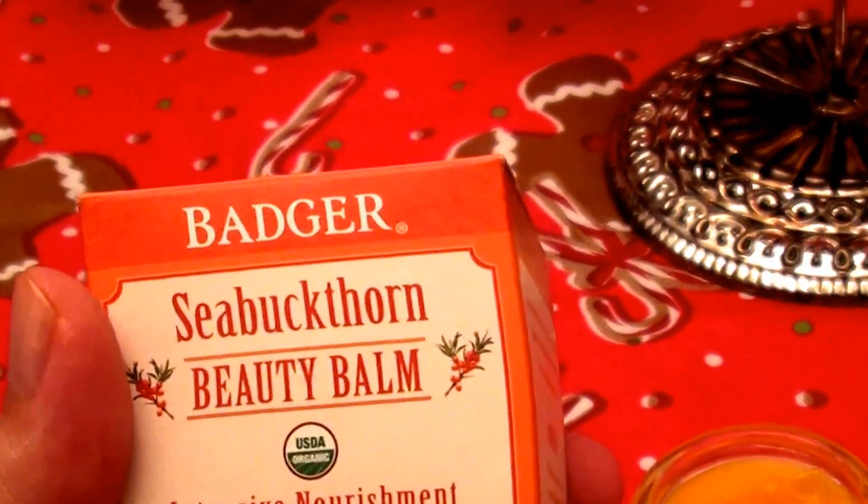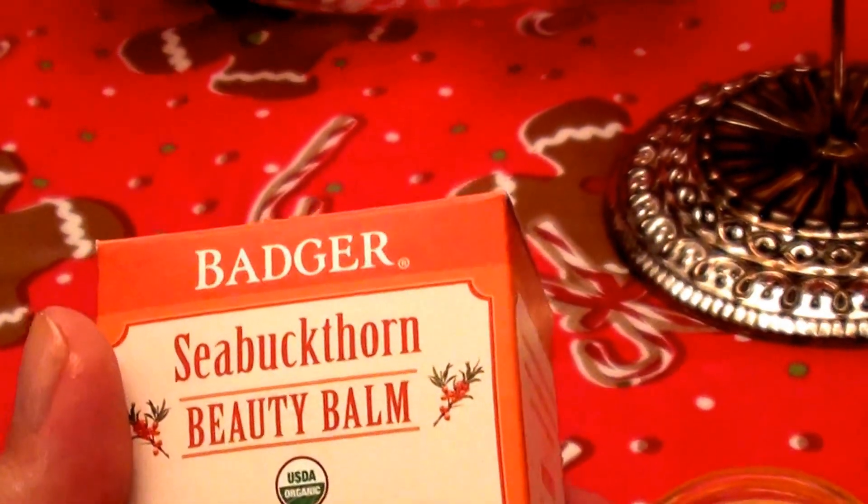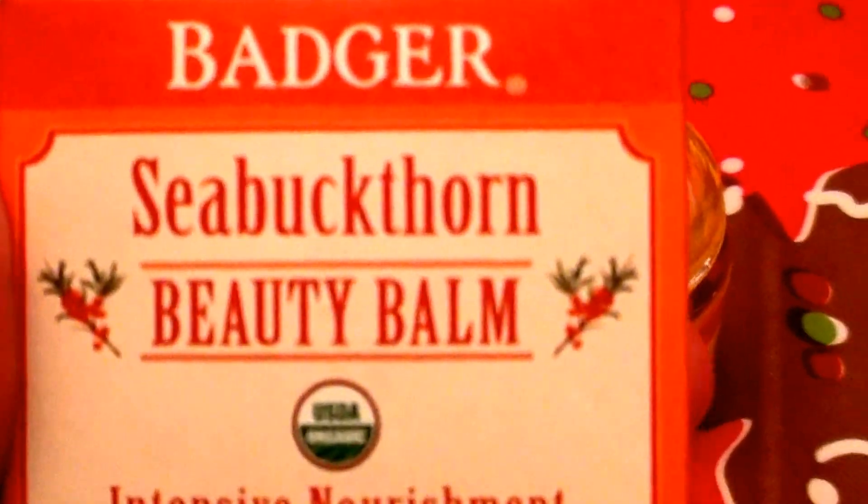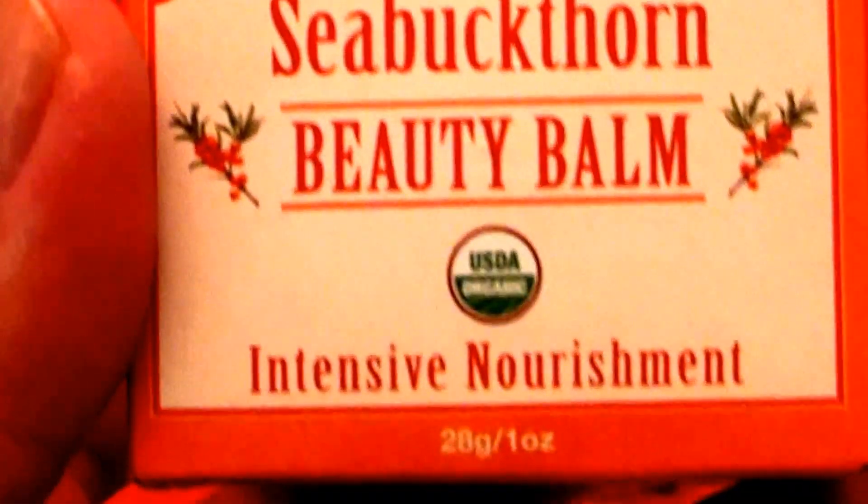I buy their products at vitacost.com, Swanson Vitamins, just various online places. I really like them. So this is the Badger C. Buckthorn Beauty Balm.